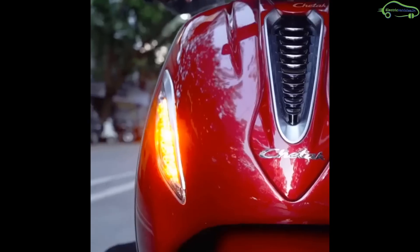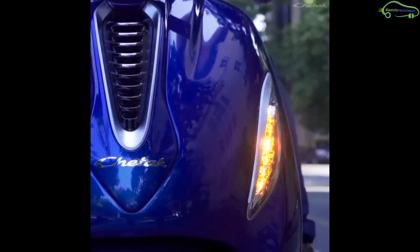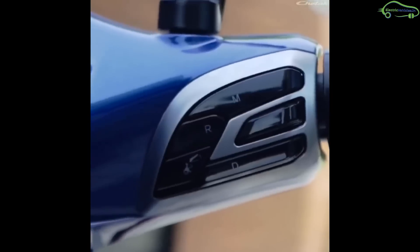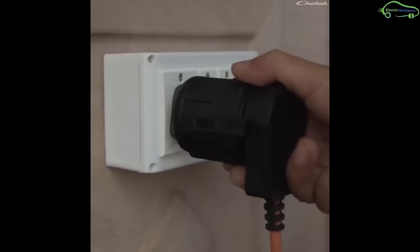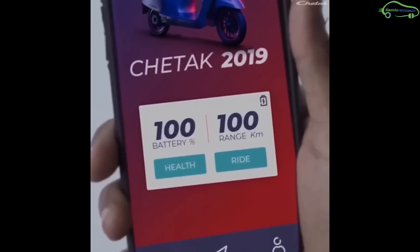When it comes to looks, the LED headlamps and tail lamps give an elegant style to the Chetak electric. The seats are designed with premium fabric and give a comfortable feel while riding. There is enough boot space under the seat for placing a helmet, and at the front there is a USB charge socket for mobile charging.